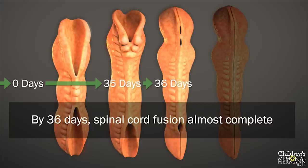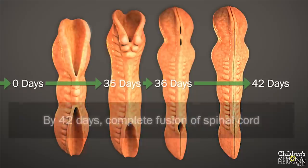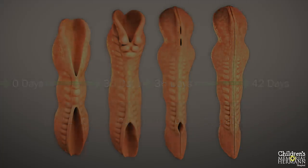This process starts at about 35 days into fetal life. At 36 days since your last menstrual period, there is almost complete closure of the spinal cord, with only small openings near the head and bottom. By 42 days since your last menstrual period, there should be complete closure of the spinal cord, also known as the neural tube.